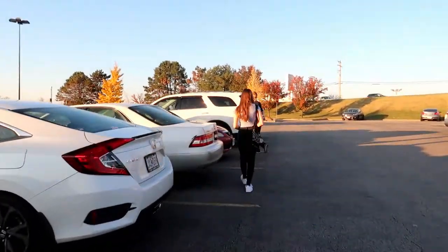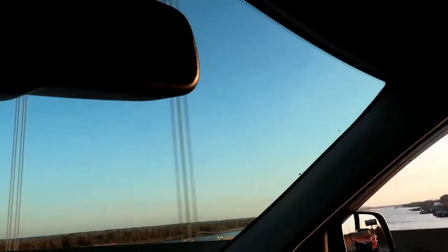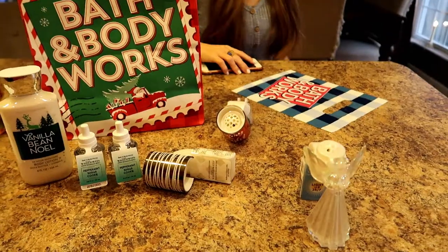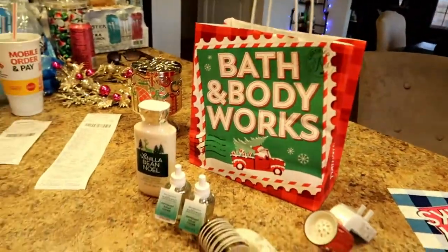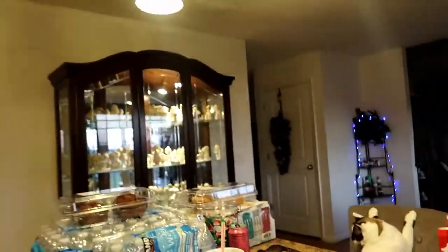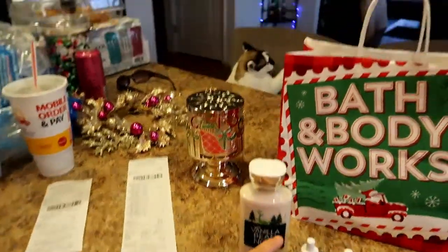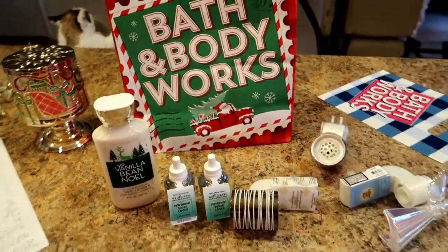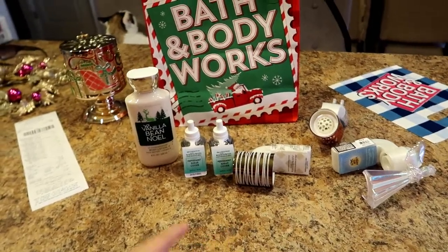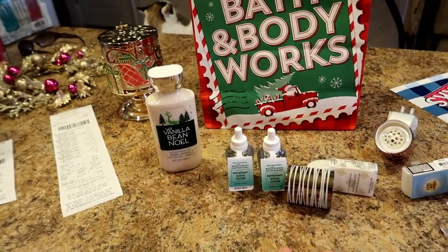I just got home from Bath and Body Works — me, Ellie, and Peyton. I had some coupons I wanted to use, and today the wallflower plugins and scent refills were on sale. I saved $40 today and only paid $20 for all of this stuff because I had coupons. These were on sale and I also had a 20% off coupon.